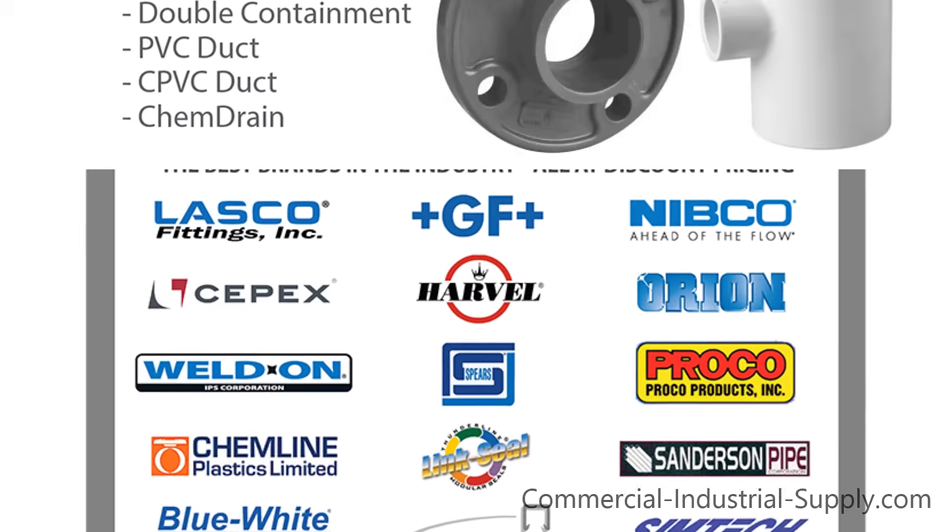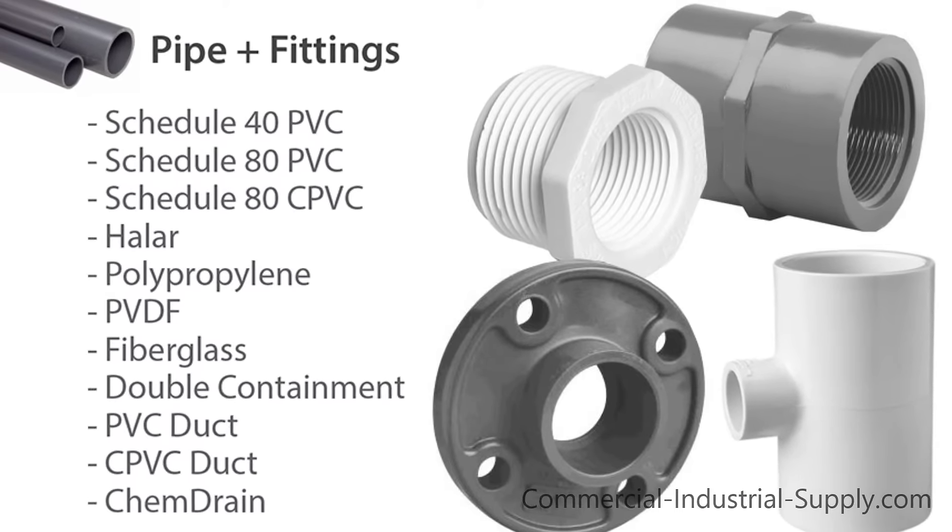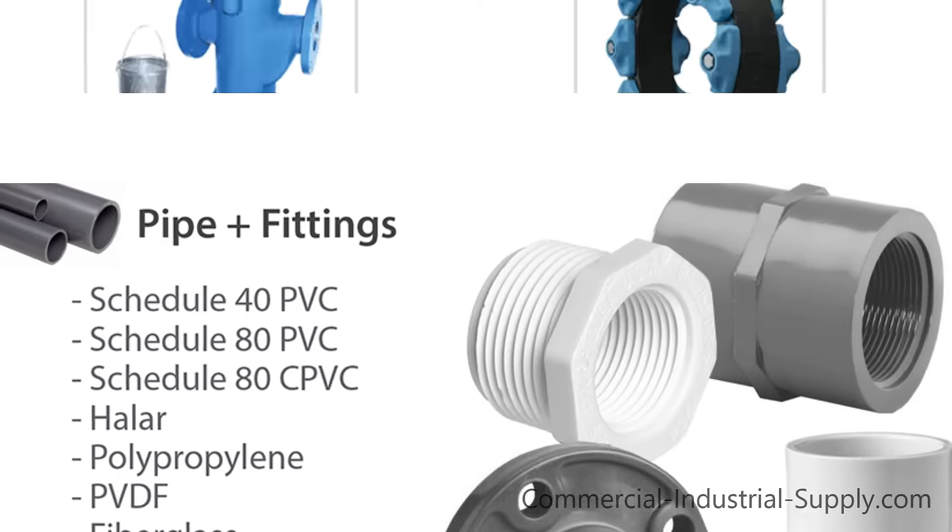We carry products from the top brands in the industry, from PVC pipe and fittings to CPVC, Halar, polypropylene, and PVDF.